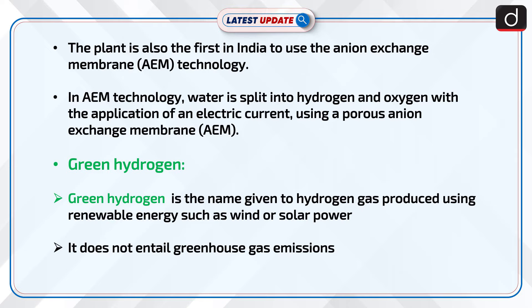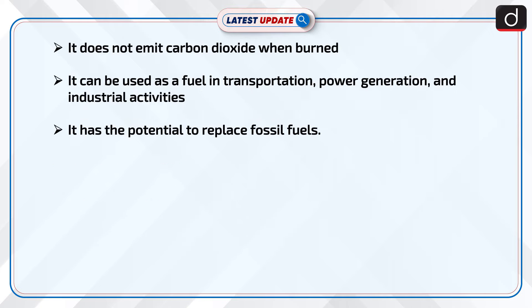Green hydrogen is the name given to hydrogen gas produced using renewable energy such as wind or solar power. It does not entail greenhouse gas emissions and does not emit carbon dioxide when burned. It can be used as a fuel in transportation, power generation and industrial activities, and has the potential to replace fossil fuels.